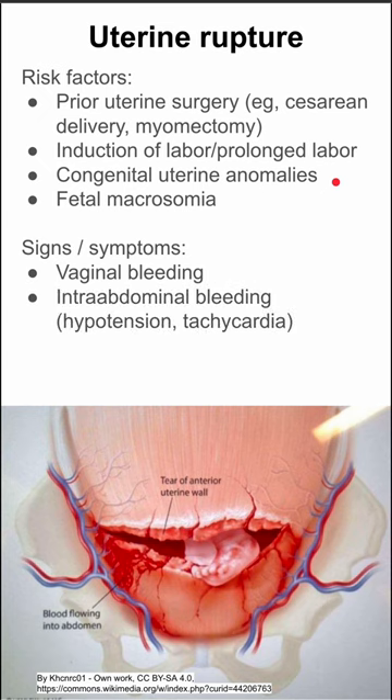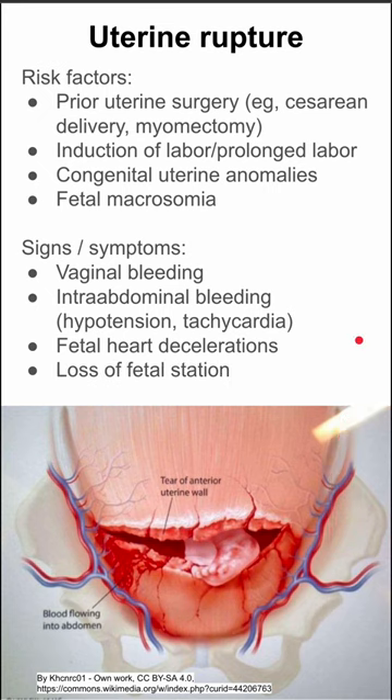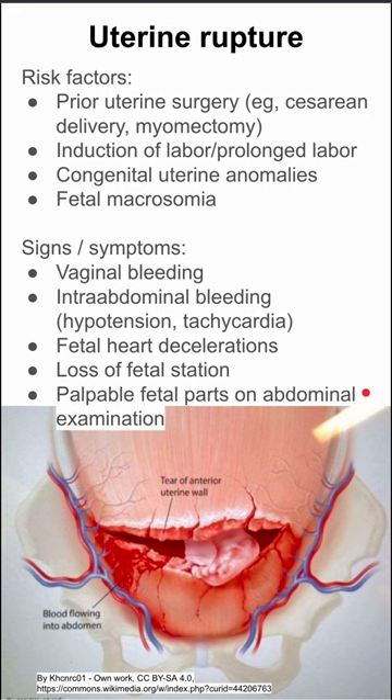Once uterine rupture has occurred, signs and symptoms include vaginal bleeding and intra-abdominal bleeding, which can present as hypotension and tachycardia in the mother's vital signs. Fetal heart decelerations will often also be present, as the fetus is not doing well at this point. Loss of fetal station may occur — the baby might be at zero station and then suddenly be at minus three, because there is now a hole in the uterus and the baby is coming out a different way.